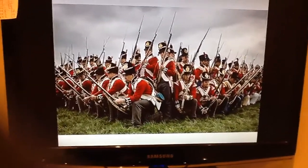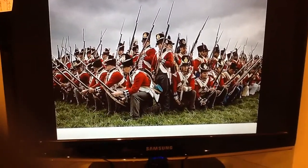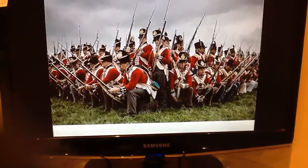Historically, an infantry square, also known as a hollow square, is a combat formation an infantry unit formed in close order, usually when threatened with a cavalry attack.